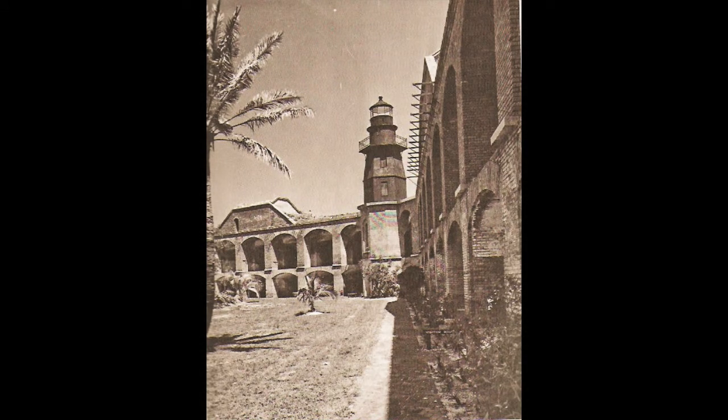Abandoned Dry Tortugas Light Tower atop Fort Jefferson in the Florida Keys, 1962. Fort Jefferson is now a national monument.